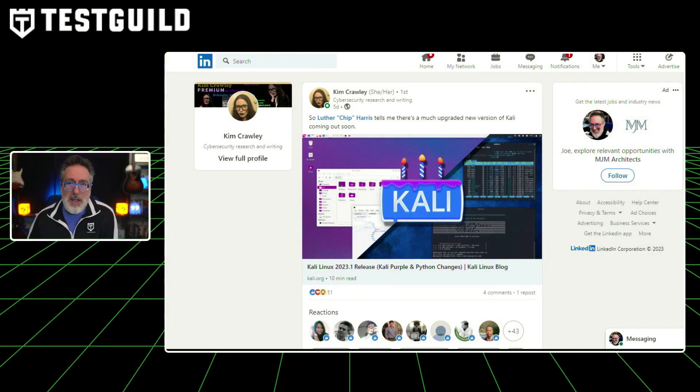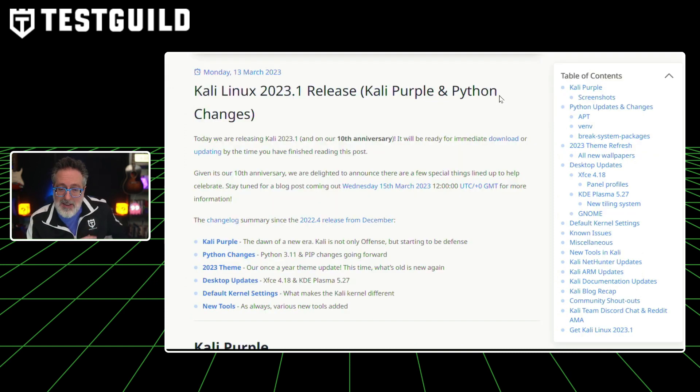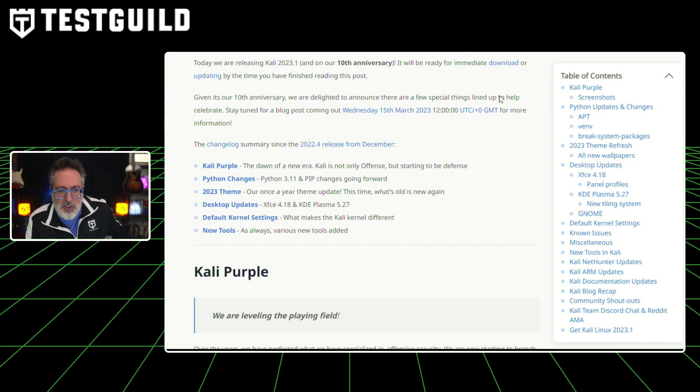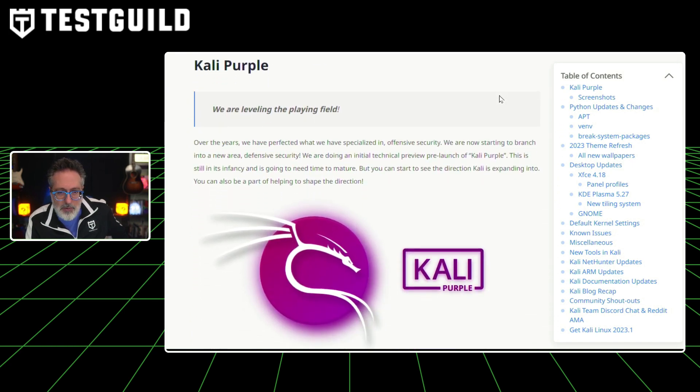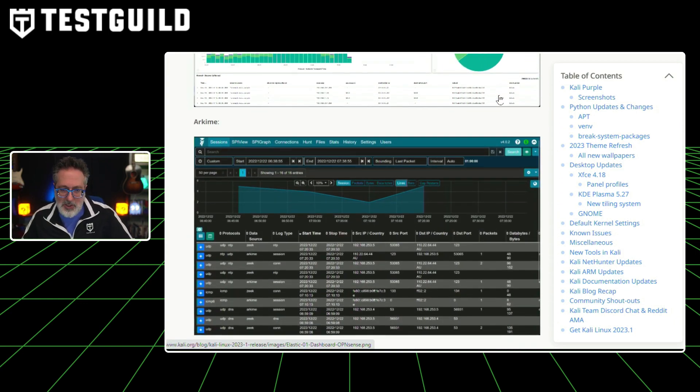Next up, security testing news. This article comes via Kim Crowley on LinkedIn about Kali Linux. Kali Linux 2023.1 has just been released, featuring Kali Purple and Python changes. The blog post goes over what this release includes, marks the 10th anniversary of Kali, covers the changelog, explains what Kali Purple is, what's included in it, and provides screenshots. If you do anything with security testing, definitely check this out — it should really help with your security testing efforts.